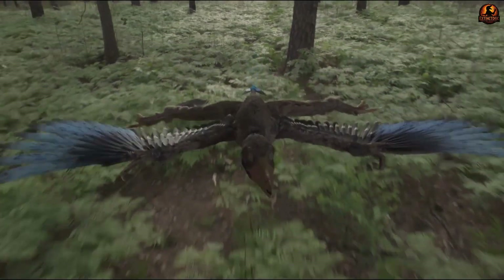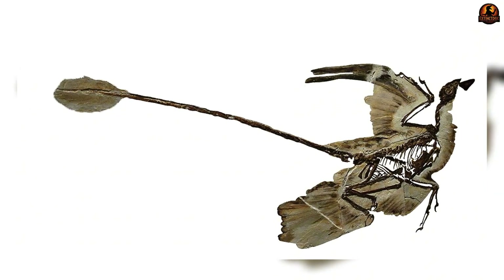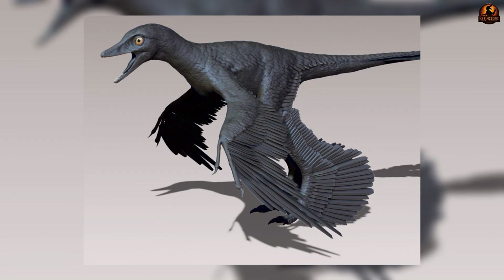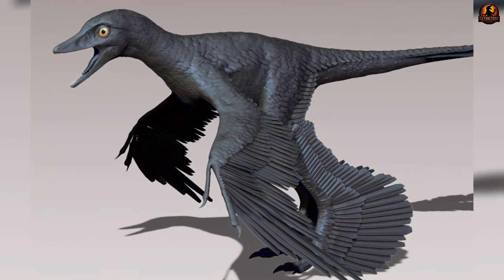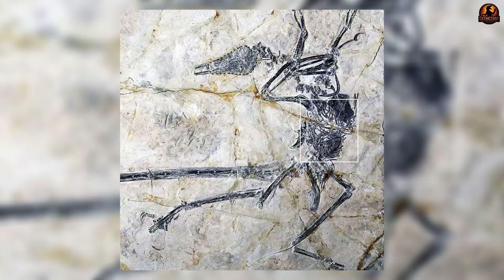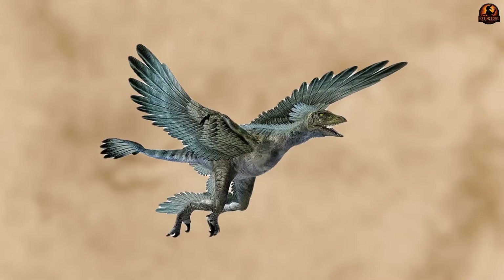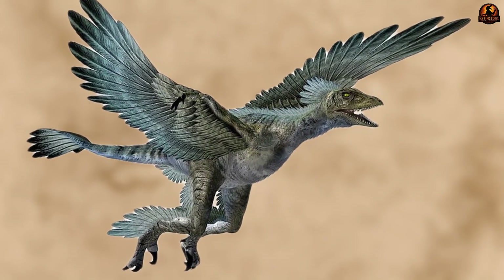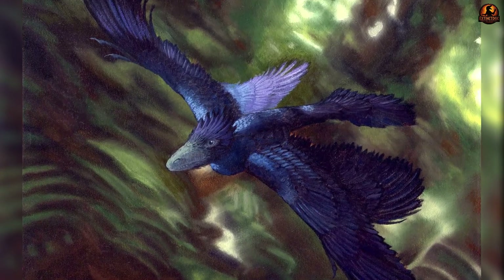Beyond posture, Microraptor also exhibited signs of more advanced flight mechanics. Evidence for a proper propatagium — the leading edge membrane critical in modern bird wings — suggests its airflow could be shaped during both upstroke and downstroke. Folding mechanics in its arms meant reduced drag during recovery strokes. Although its chest lacked the fully developed supracoracoideus pulley that powers the rapid upstroke of birds, it appears to have had a simpler version, allowing stronger wing raising than passive gliders — pointing again to something more than a purely passive flyer.